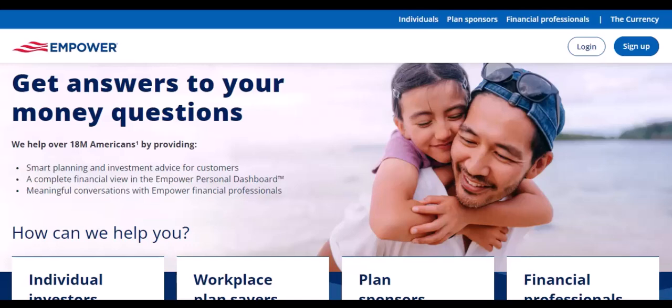Empower, a popular financial app, offers a range of services, from budgeting to investing. One of its features is the ability to link your bank account. But is it safe to do so? Let's dive into the pros and cons and explore the potential risks involved.